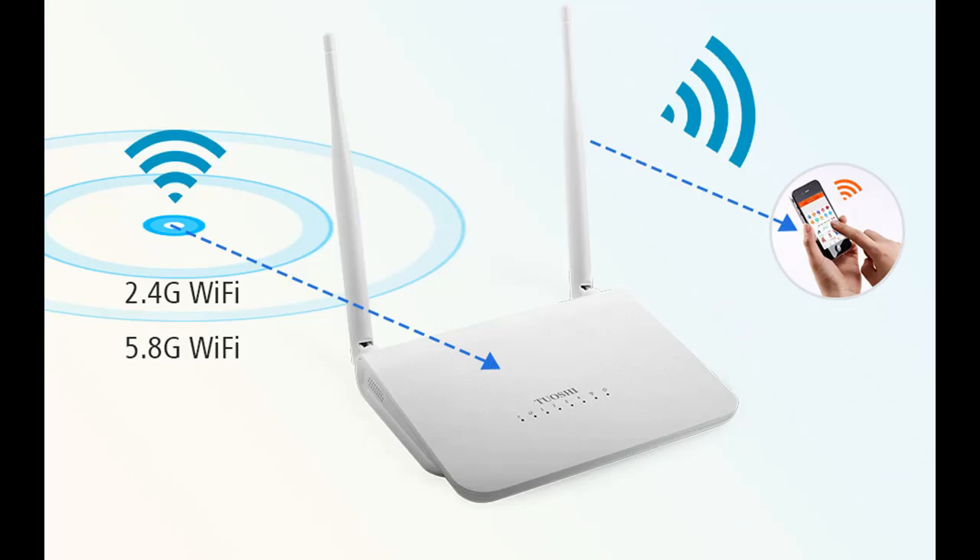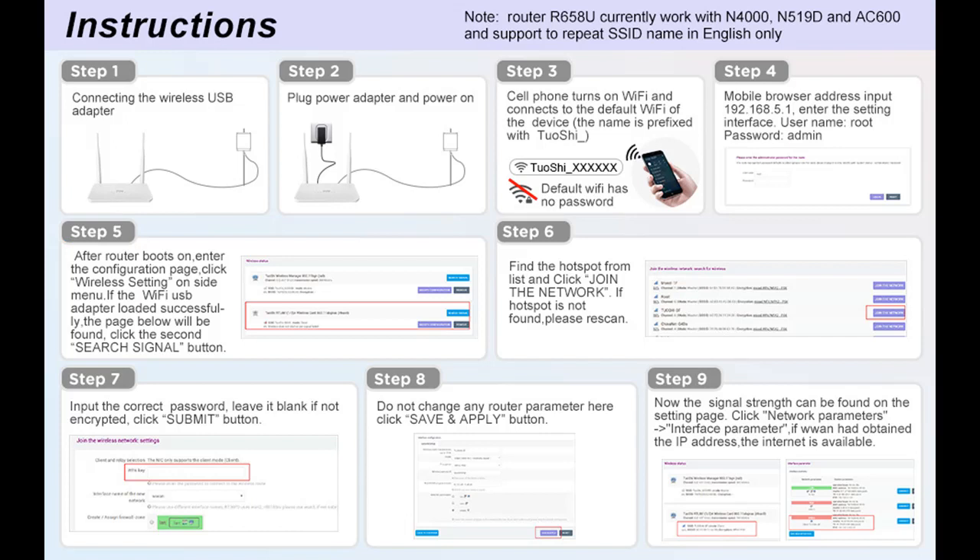Turn on the power, connect the Wi-Fi Router with a network cable, and the router will launch Wi-Fi. The Wi-Fi network easily covers the entire house.